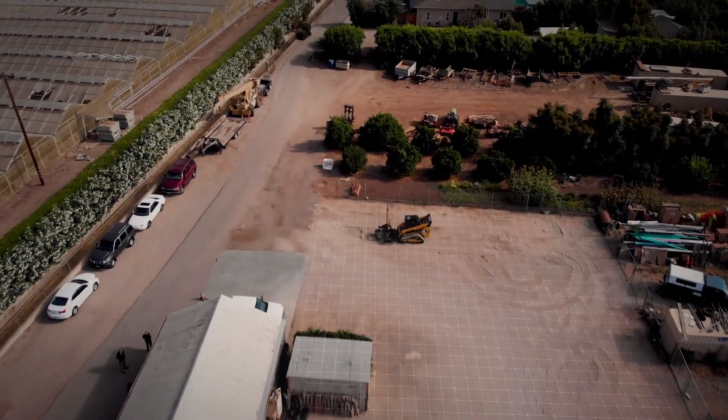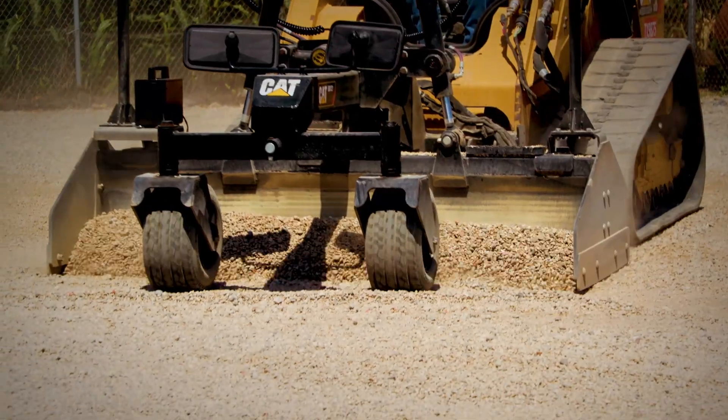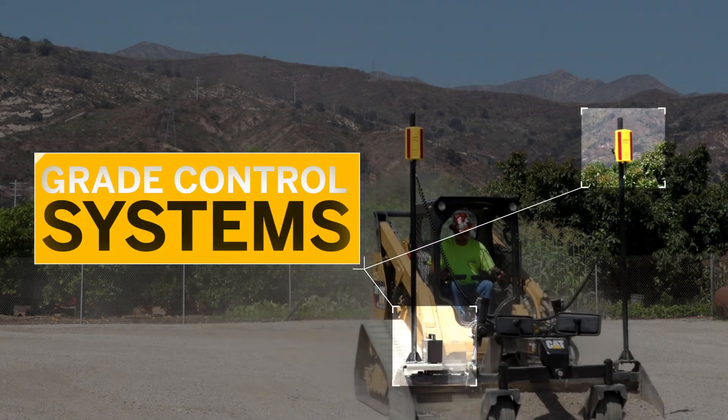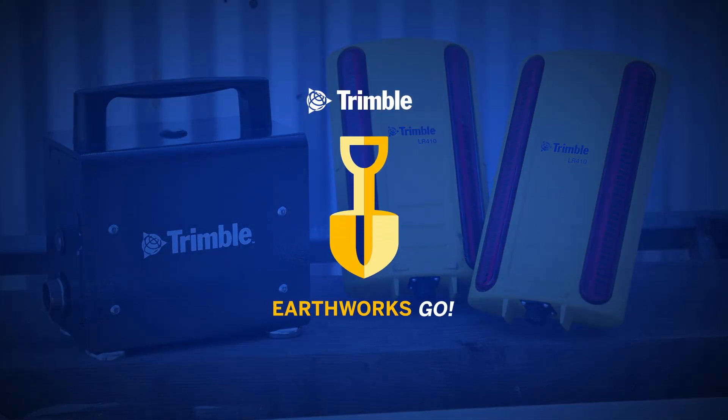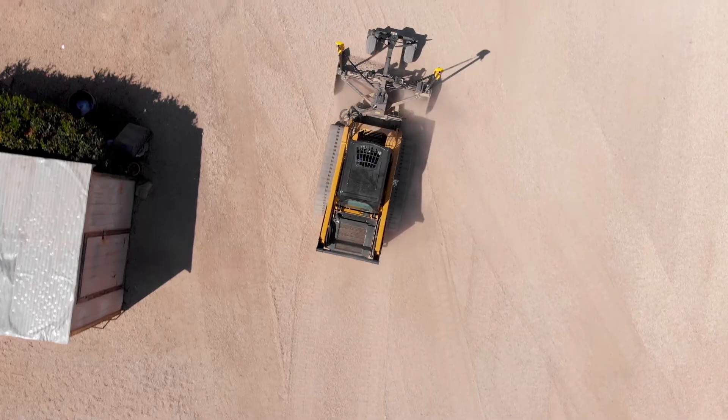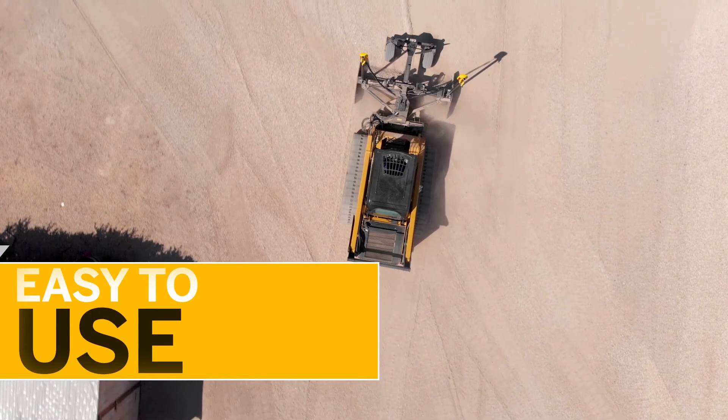As a local contractor, you've got a lot of challenges to overcome on the job site, but figuring out complicated grade control systems shouldn't be one of them. Introducing Earthworks Go, Trimble's next-generation grade control system for local contractors that's even easier to learn, use, and install.